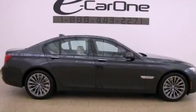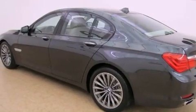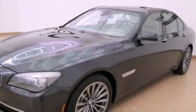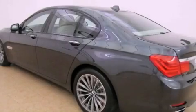Its top features and packages include the luxury seating package, a convenience package, the driver assistance package, a twin turbo charge force induction system, a sport package, BMW Assist, Keyless Go, and a navigation system.